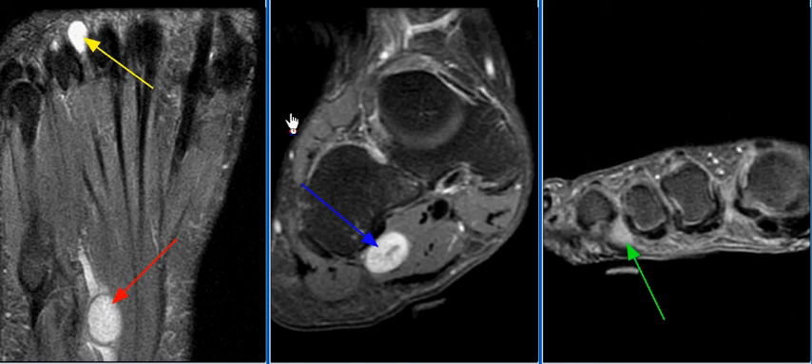A 45-year-old male presents for evaluation of a foot mass, complaining of pain along the plantar aspect of the foot. MRI examination of the foot is performed. There is an approximately 1.5 cm T2 hyperintense mass arising from the lateral plantar nerve with near-uniform enhancement on post-contrast images and a central focus of decreasing intensity. MRI appearance is compatible with a peripheral nerve sheath tumor.